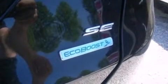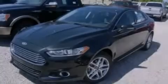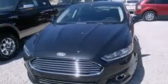Side curtain airbags, rear seat childproof door locks, an auto-dimming rear view mirror, front and rear reading lights, and leather seats that provide great support and create an overall luxurious feel.